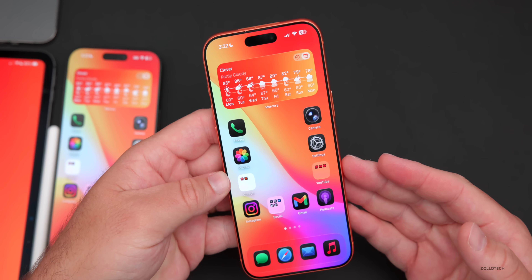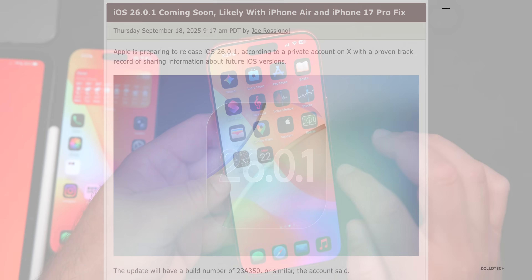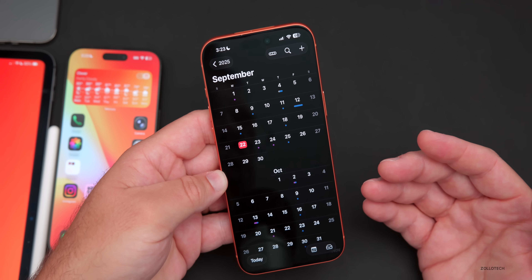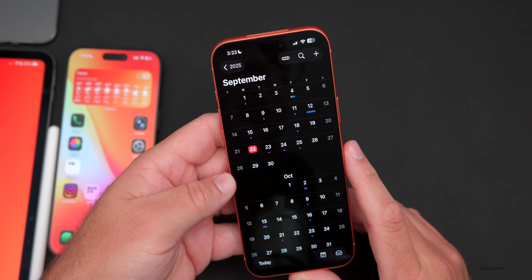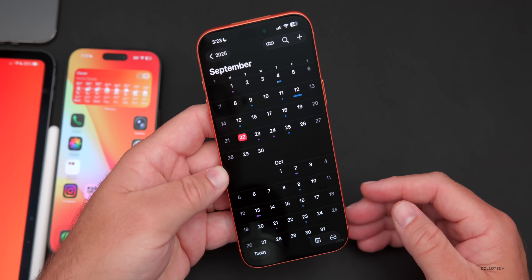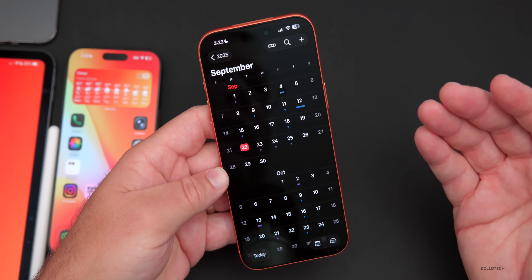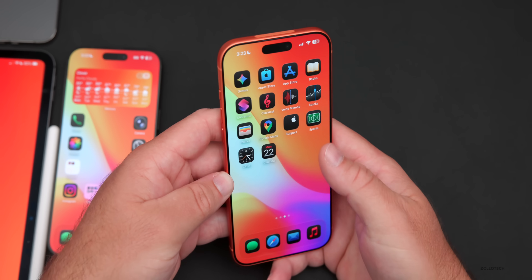As for upcoming releases, iOS 26.0.1 appears to be in the works and could roll out sometime this week, following the pattern from previous years. iOS 26.1 beta 2 will probably arrive in a couple of weeks — maybe the second week of October — with a public release possibly toward the end of October. We could also see new iPads or other hardware in October.